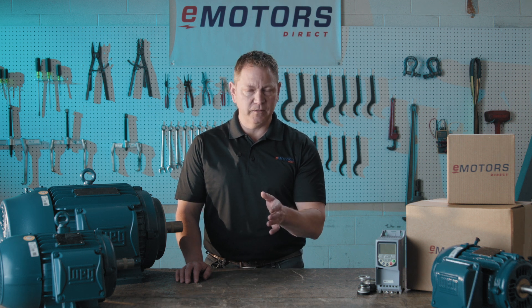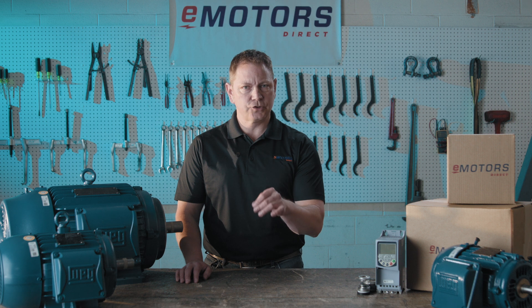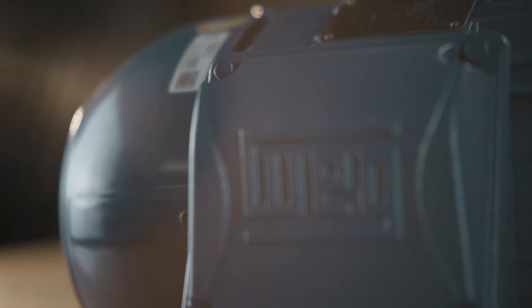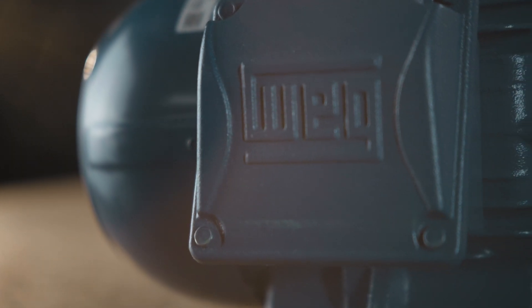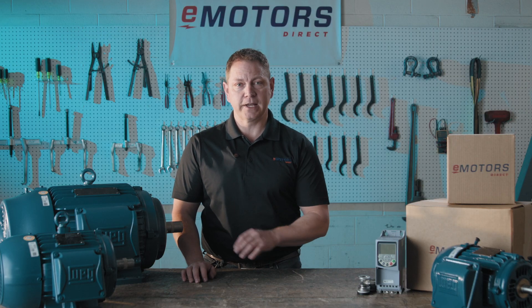Ranging from IP55 up to IP66, it's built to resist dust, dirt, and moisture — ideal for even the most demanding settings. Built to exceed the Canadian Energy Efficiency Guidelines, the W22 isn't just about reducing costs. It's about positioning your business as an industry leader and proactively complying with energy efficiency standards.